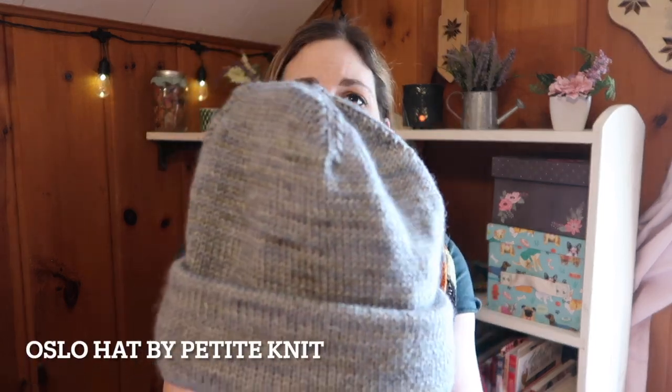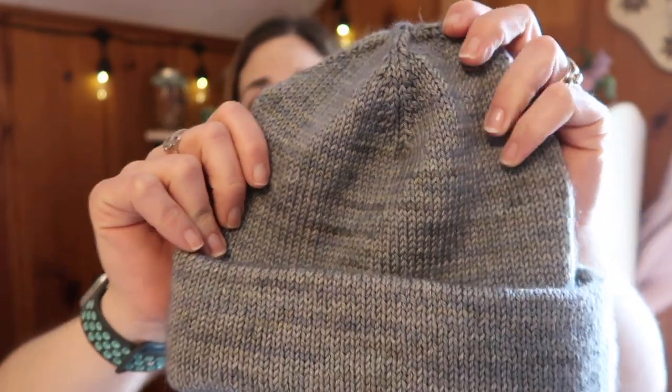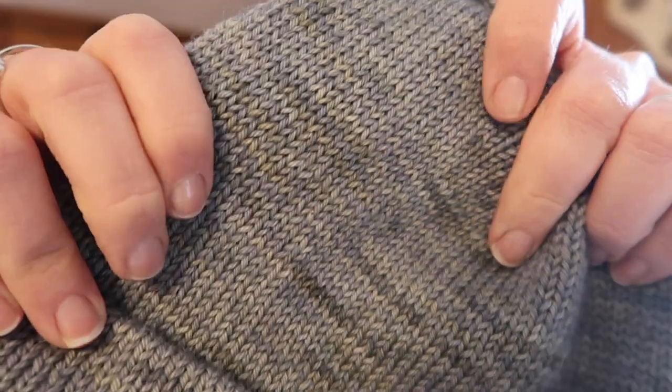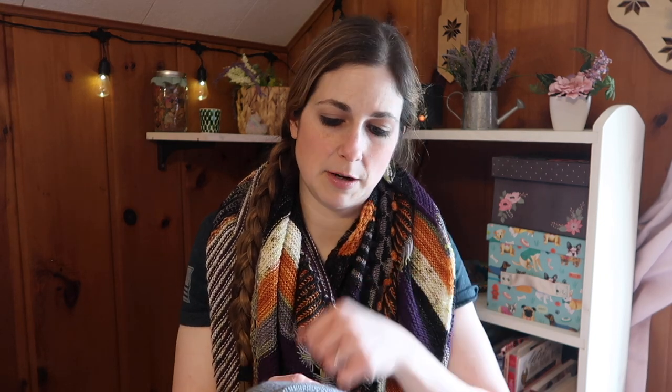The last finished object is the Oslo Hat by Petite Knit. I knit this for Ethan, who is my husband. It's one of our old colorways — a one of a kind called Riverstone. It's a DK weight Polworth yarn, mostly gray but with just a little bit of almost greenish brown, very subtle and really neat. It's basically just a beanie with a folded brim and a really neat construction — you can see how it ends up being doubly folded, so super cozy.